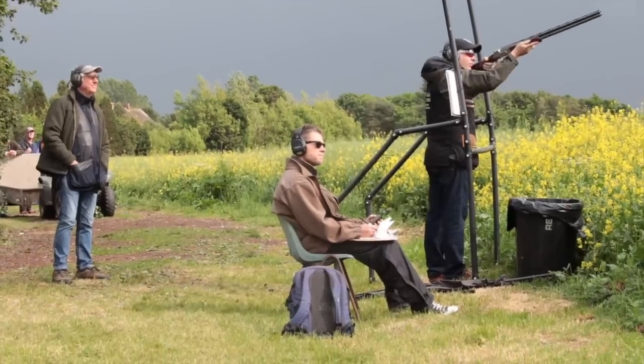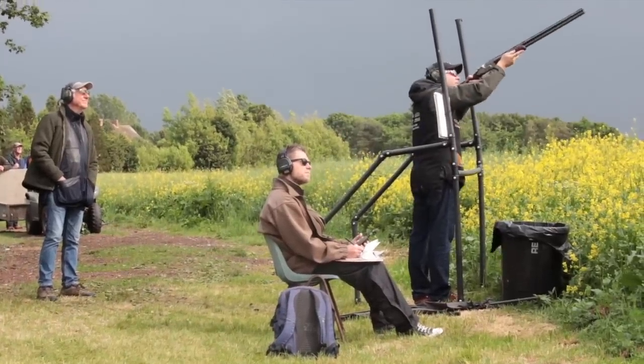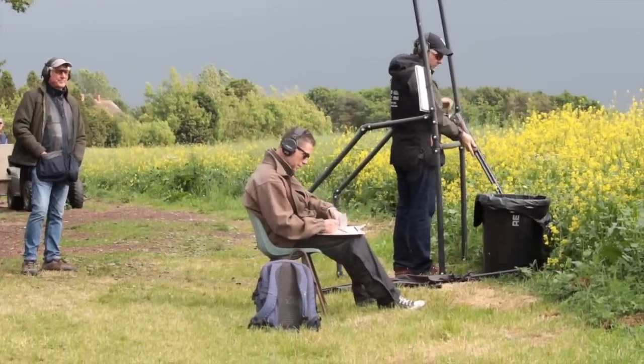It was close and at the end of the day there's never many targets between the top shots now. To come away with high gun today just by a bird is very pleasing. And to be in front of everyone else in the field — it's always a challenge, and I'm very pleased to do so. Delighted to win the Sport Trap as well — always nice to come out on top.